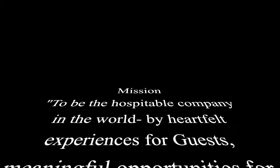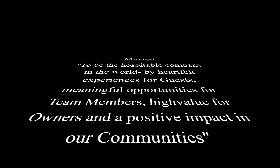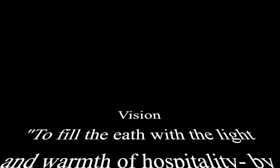The mission of this hotel is to be the most hospitable company in the world by creating heartfelt experiences for guests, meaningful opportunities for team members, high value for owners, and positive impact in the community. The vision is to fill the earth with the light and warmth of hospitality by delivering exceptional experiences every hotel, every guest, every time.